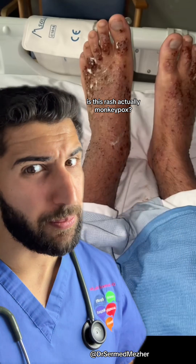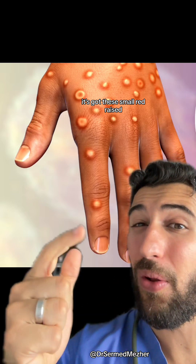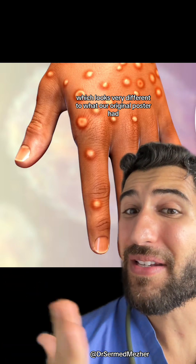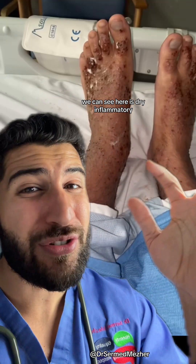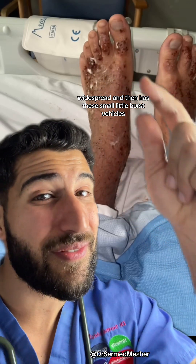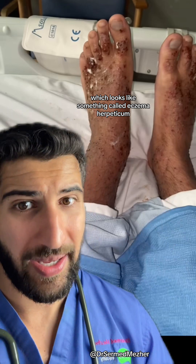Is this rash actually monkeypox? This is what monkeypox actually looks like — it's got these small red raised lesions that are present throughout the body, which looks very different to what our original poster had. What you can see here is dry, inflammatory, widespread, and then has these small little burst vesicles, which looks like something called eczema herpeticum.